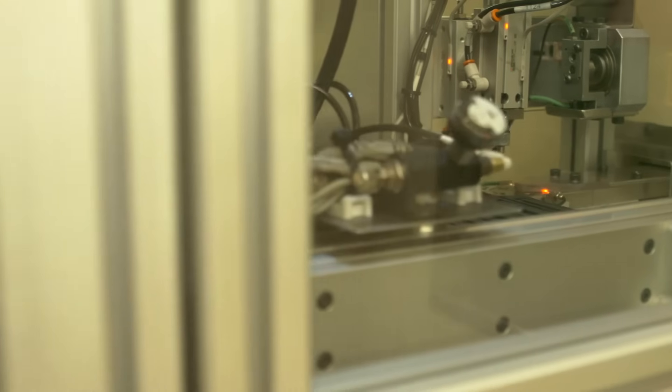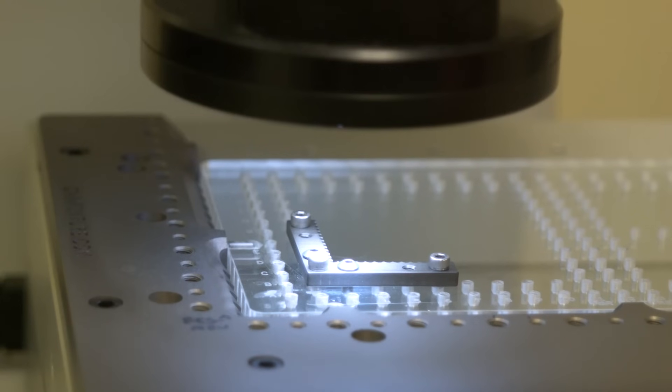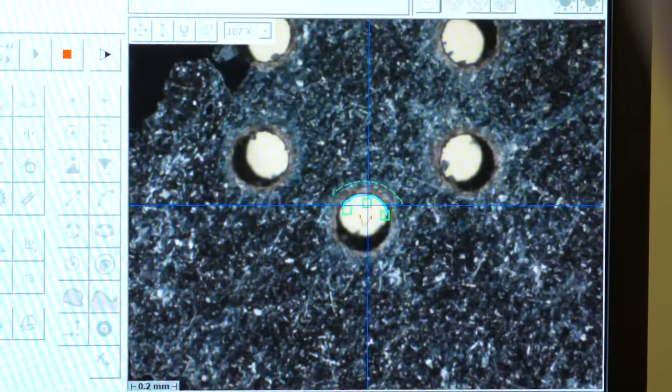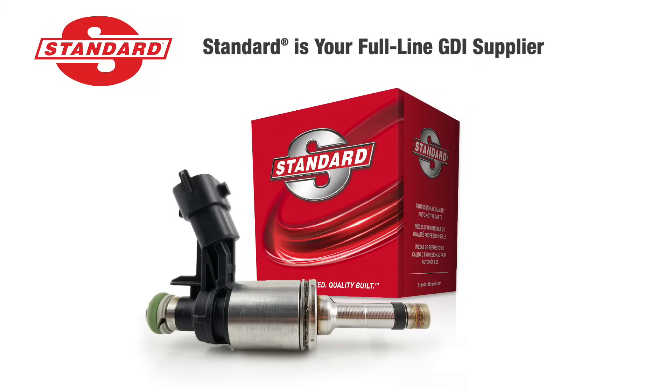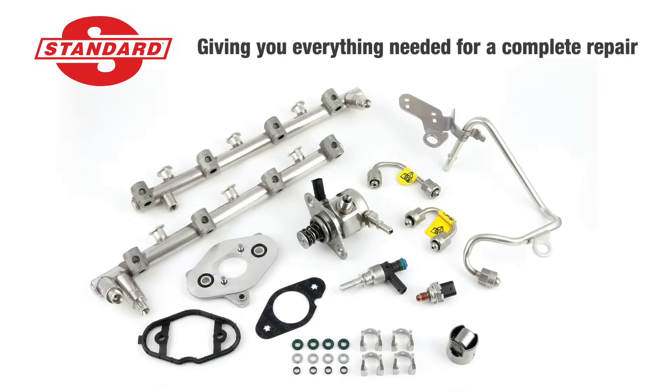All Standard injectors are 100% tested across more than 35 different tests and inspections. All of this is why Standard is your full-line GDI supplier, giving you everything needed for a complete repair.